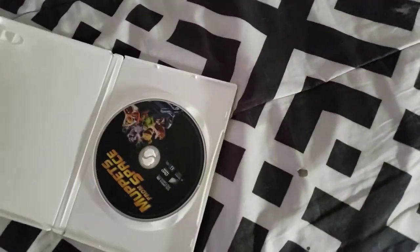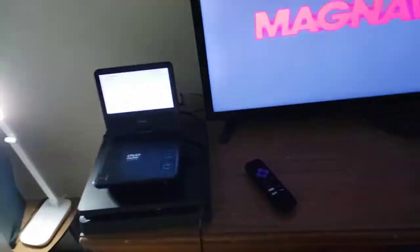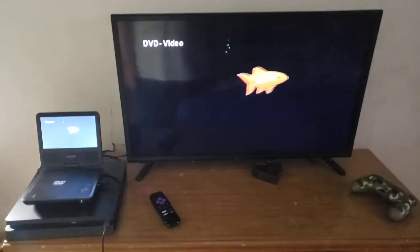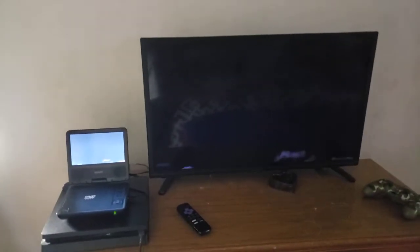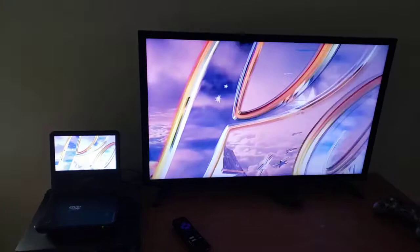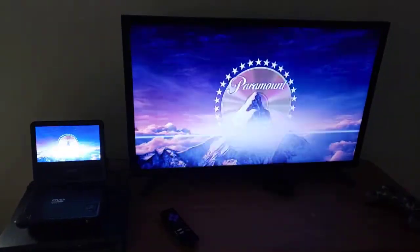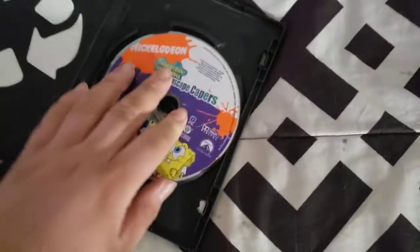Alright, that was the Columbia Pictures Home Video logo. Next we're going to test The Seascape Capers, which has the Paramount DVD logo with two options on it. I'm going to show you the Paramount DVD logo on my 32-inch LED TV from my portable DVD player. Okay, that was the Paramount DVD logo on my 32-inch LED TV.